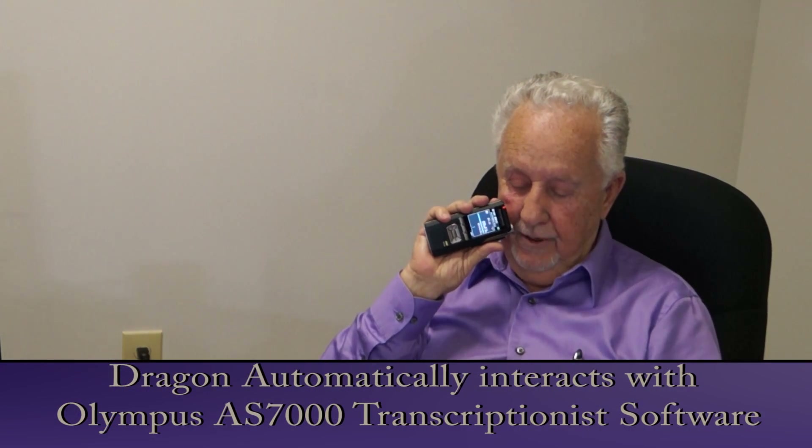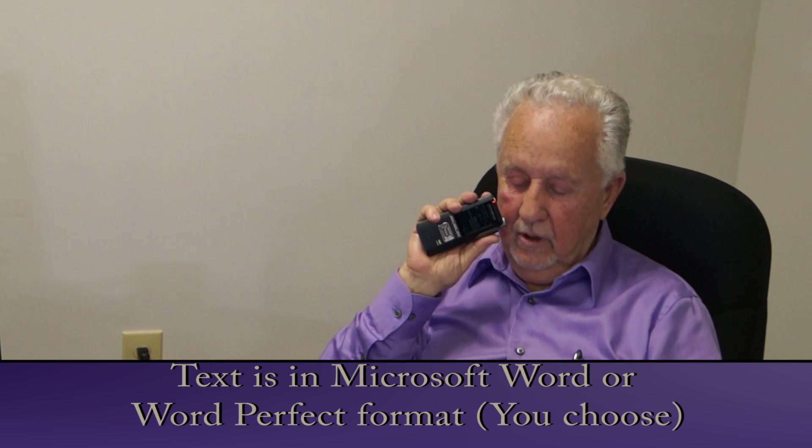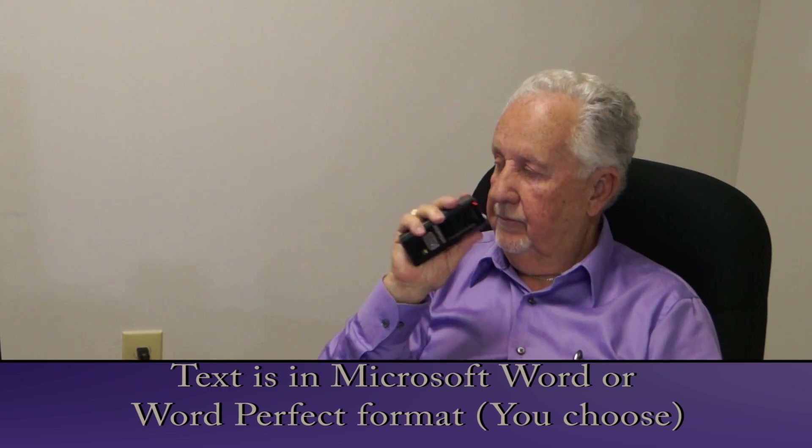The DS 7000 software is designed to integrate with Dragon Naturally Speaking. It can be configured to convert dictation files in the background or foreground directly into Microsoft Word or WordPerfect documents upon upload.